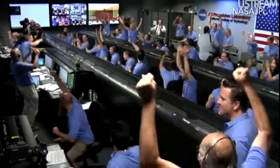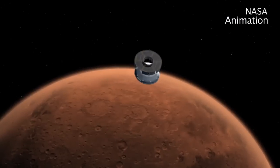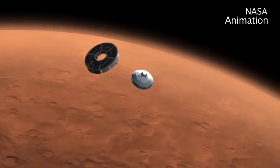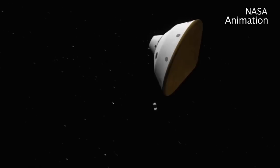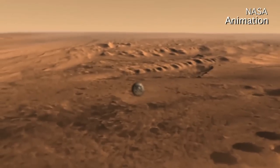Touchdown confirmed. We're safe on Mars. Overnight it landed successfully on Mars — a very elaborate mission that came off successfully. If you were up late, you got to hear NASA celebrating.